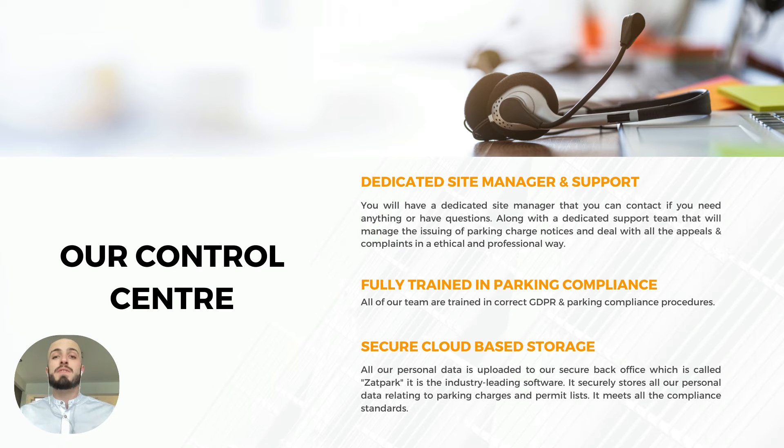A bit about our control centre: you'll receive a dedicated site manager and support team for your car park. Any problems with vehicle registrations or permit lists, we'll sort out right away and take care of all the admin. We also take care of all the parking charge notices — any appeals or complaints that come in, we'll manage them for you. They're fully trained in parking complaints so there won't be any bad parking charges issued, and we deal with all the correct GDPR procedures. We also have secure cloud-based storage where personal data is stored, in line with GDPR guidelines.